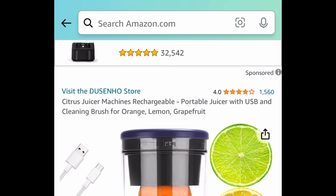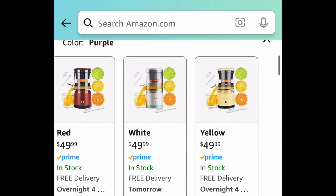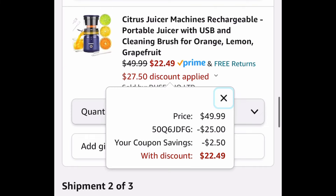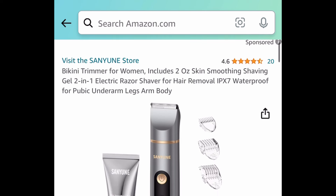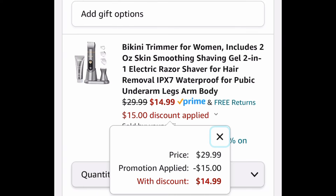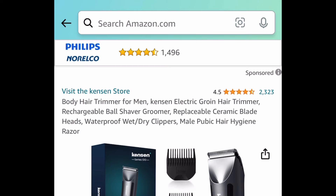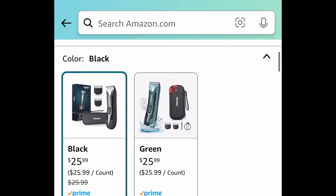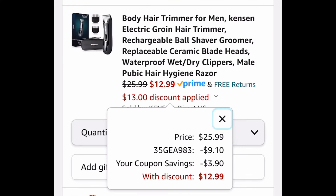Next, we have this Citrus Juicer Machine. This is rechargeable, so you don't need to worry about batteries, and it's a very popular item with great reviews. Clip the coupon, put in a code — $22.49. Now, here are those electric trimmers and razors you've requested. The first one is a bikini trimmer with a rechargeable base and different attachments — get it for $14.99. The code works on both colors. Clip the coupon, put in a code, and get this trimmer for $12.99.